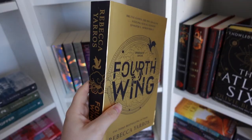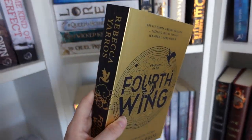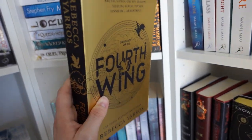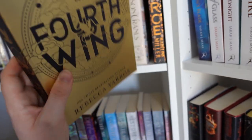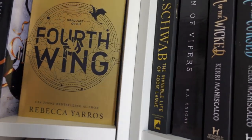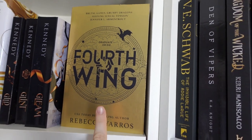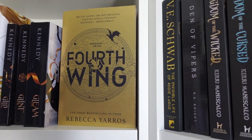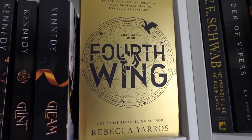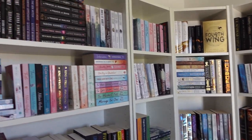Oh, and before I forget — I also own Fourth Wing by Rebecca Yarros. This is so so popular at the moment and so far it's amazing. I'm putting this one right here because I think it looks perfect with this series. I also have some other copies of this book coming in hardcover soon, hopefully. One of my favorites — I can feel it already. So those are all of the books on my shelves!